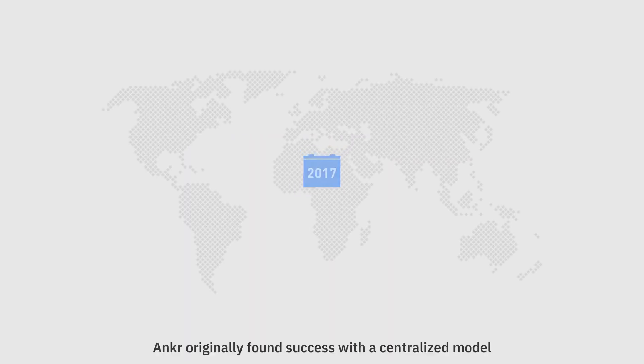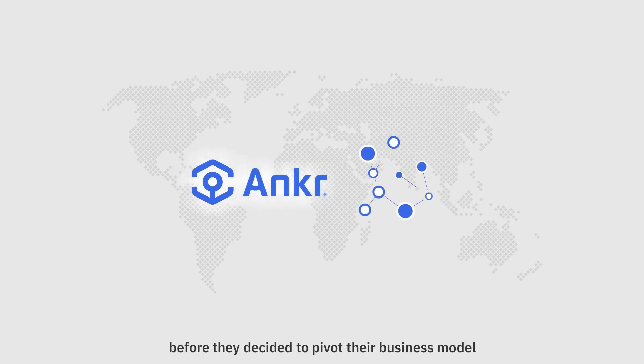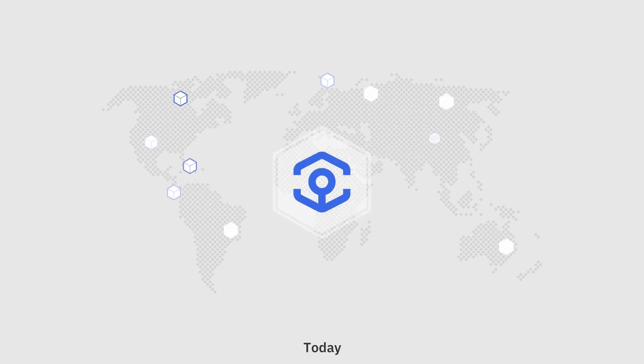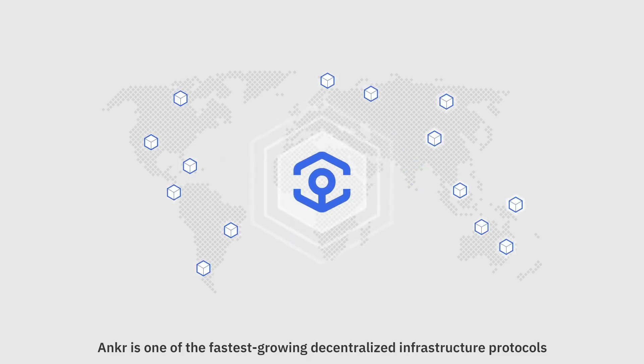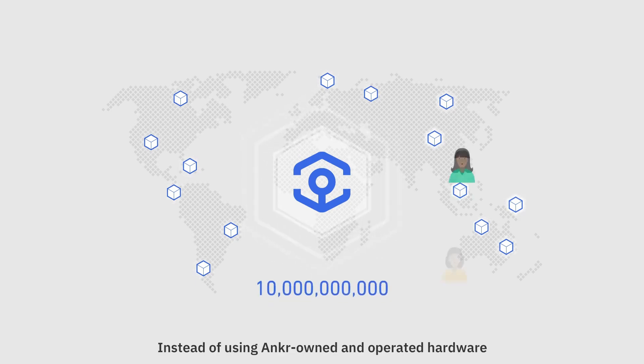What makes Ankr unique? Founded in 2017, Ankr originally found success with a centralized model before deciding to pivot and focus on decentralization. Today, Ankr is one of the fastest growing decentralized infrastructure protocols, serving almost 10 billion requests to blockchains daily.